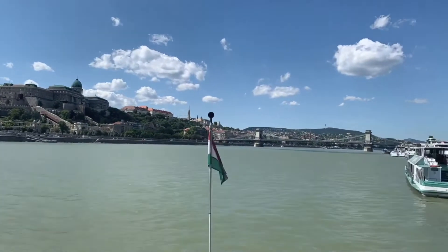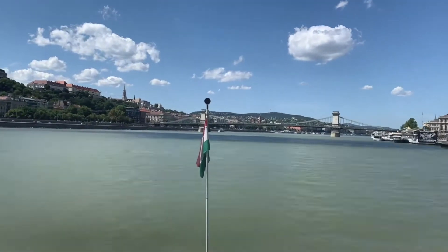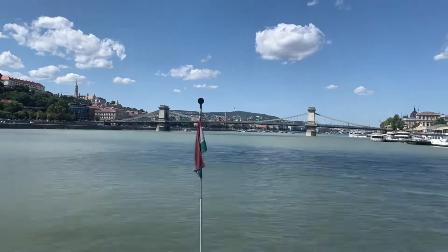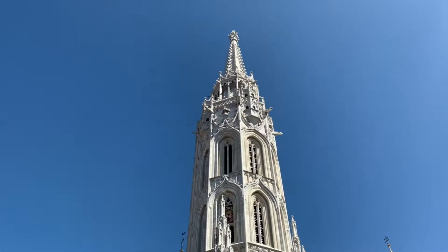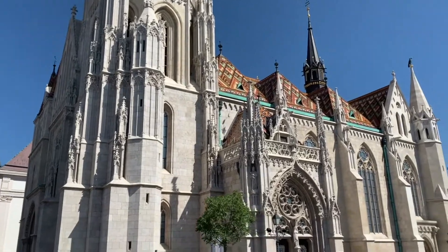Straddling the vast Danube River, the city consists of two main areas: Buda and Pest. Pest is the more modern part of the city, lying on flatland to the east, while Buda contains the older parts, including Buda Castle, built on the higher ground to the west.